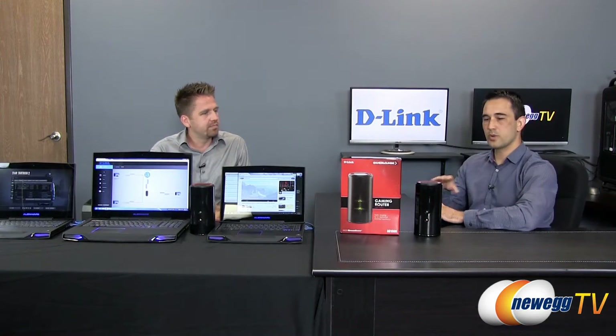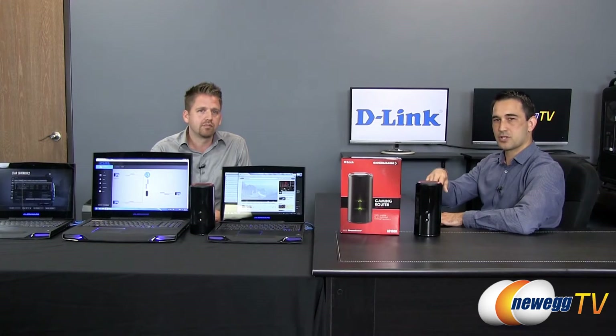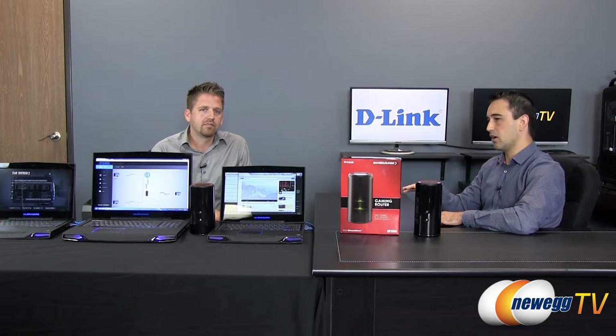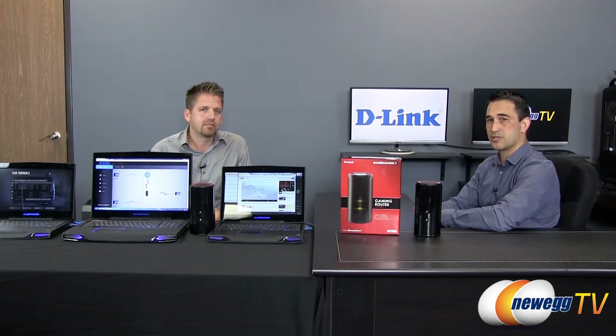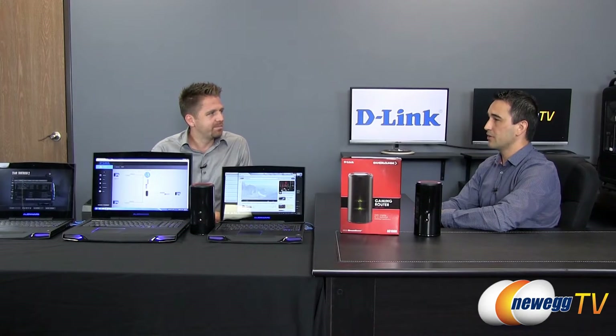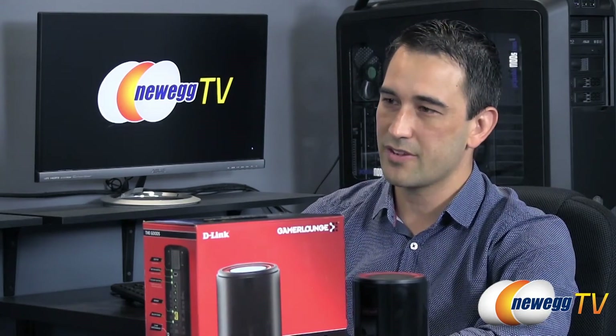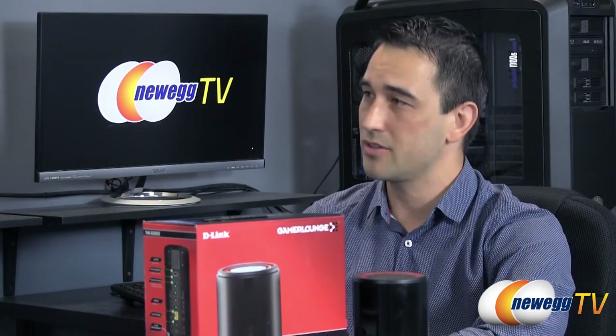I do want to mention we have a link in the description for the overview of this particular product. This video will center all of its attention on the StreamBoost technology itself, so do you want to go ahead and show us the setup and then we'll go into a small demo of how this works?